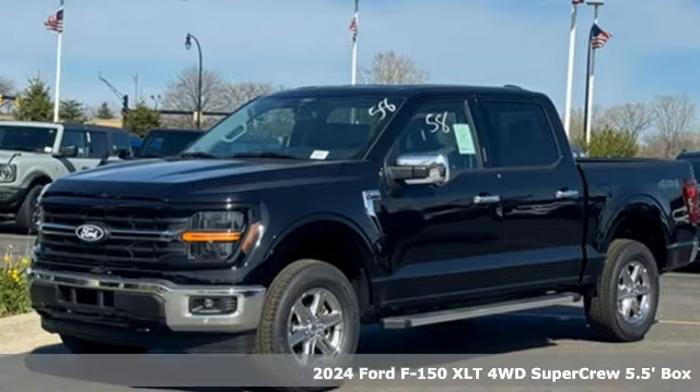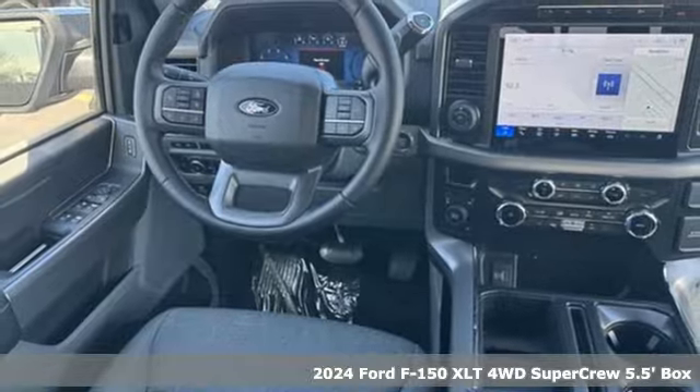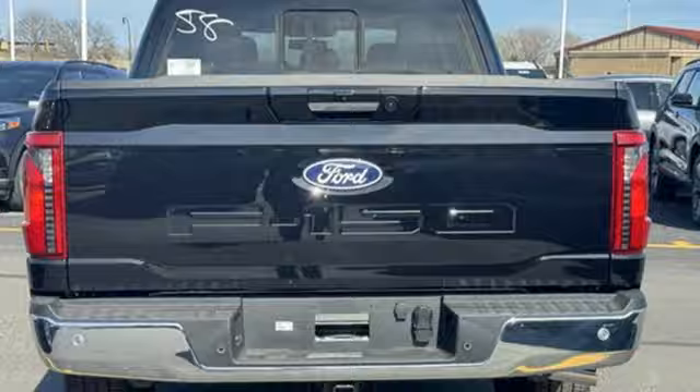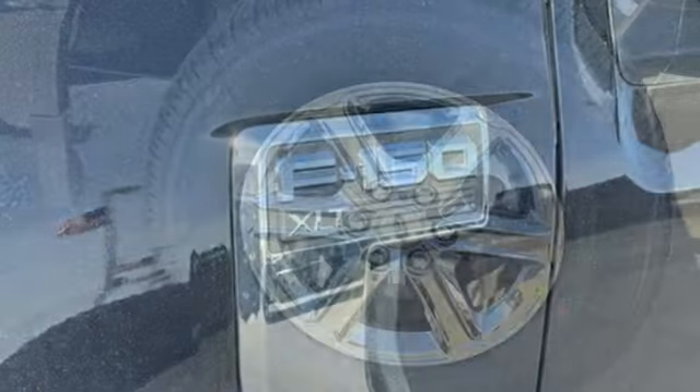It's a new 2024 Ford F-150. Built on tradition, built to last, Ford. It's equipped for all your driving needs and wants. Twin-turbo V6 engine, four-wheel drive, automatic transmission, trailer hitch receiver, streaming audio.